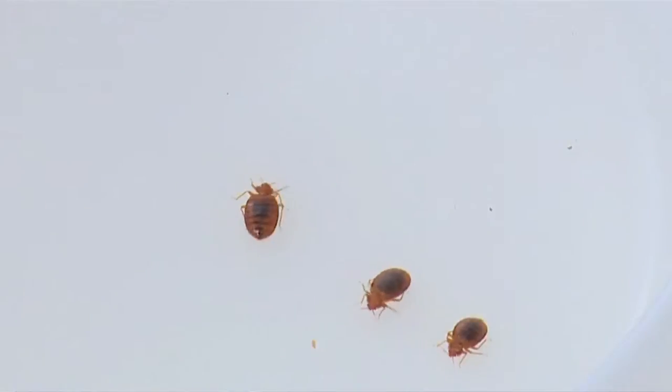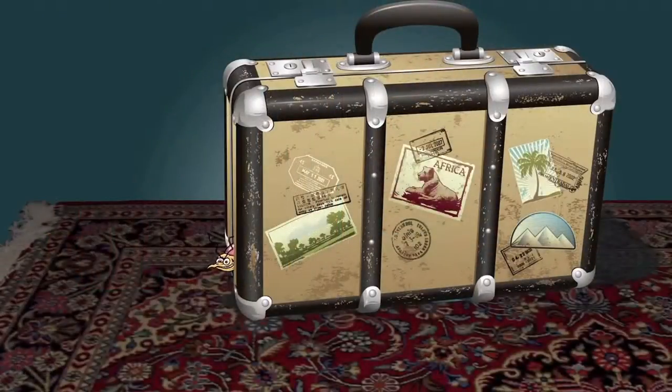We're here this morning talking about a concern that's growing across the United States, and that's a pest insect called bedbugs. Scott, where do bedbugs come from? Usually people pick them up when they're traveling or they have guests stay and the bedbugs come in on luggage or clothes. So what's the best way to protect against bringing these insects home?